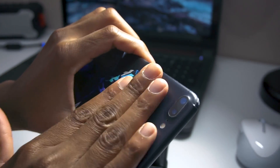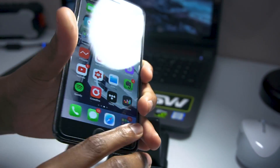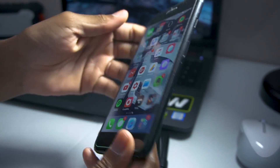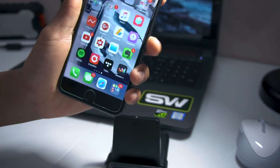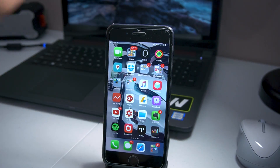Another thing is that my phone is always hot. I'm not sure if it's the dbrand skin — it can't be the dbrand skin, it just doesn't make sense. My phone is always hot; right now it is really, really hot, and the animations are very choppy.